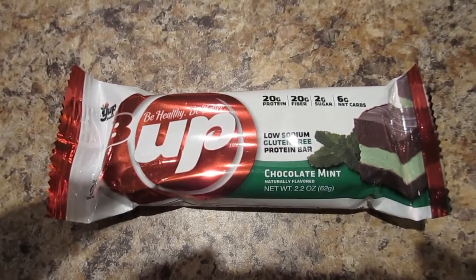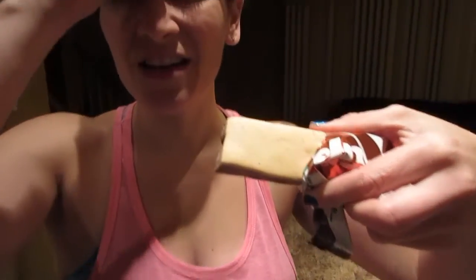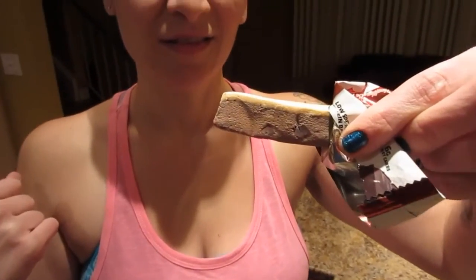It's a nice size. I've heard this chocolate mint one is really good — it has a really strong mint flavor. The fiber should help keep us full too. Oh, it smells like chocolate mint.